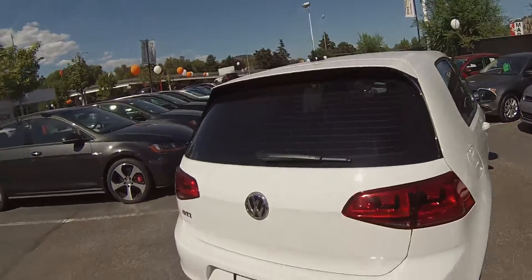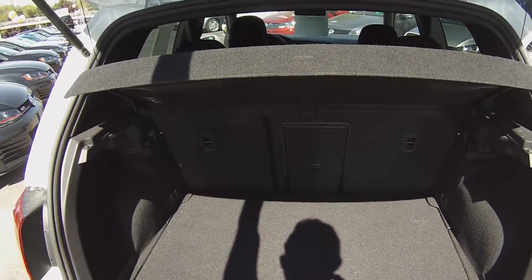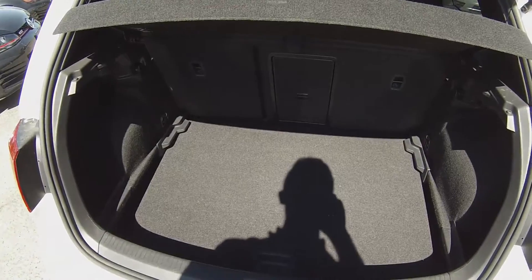Coming around to the back, we have the innovative latch design that everybody loves on the Golfs and the GTIs. Opening up the hatch reveals a decent amount of rear cargo space. It even features things like grocery bag hooks, a 12-volt jack, and the innovative variable load floor which allows you to drop the floor down to give yourself more cargo space in the back.